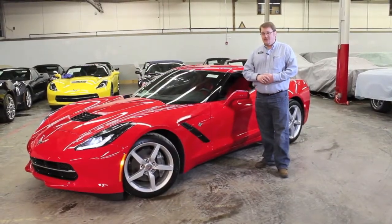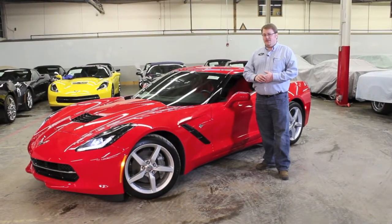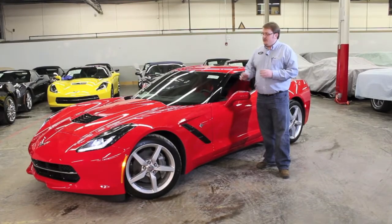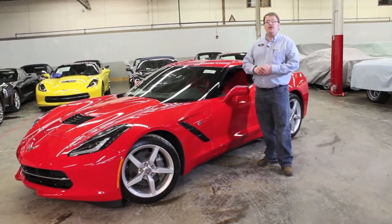Hi, this is Brent Baker from Bill Stasek Chevrolet at our off-site storage location. Next to me is stack number 152280, a Torch Red 2014 Stingray Corvette Coupe.